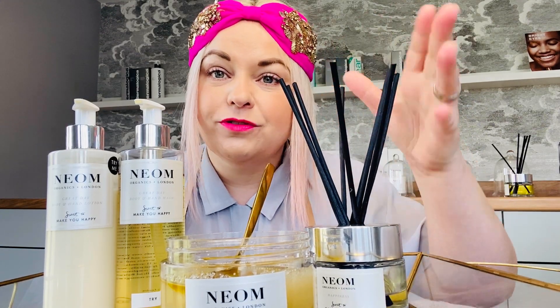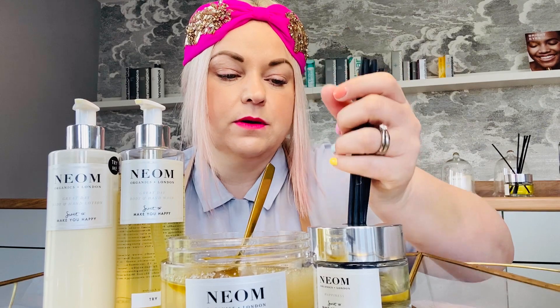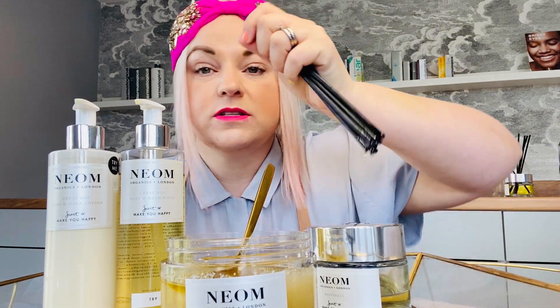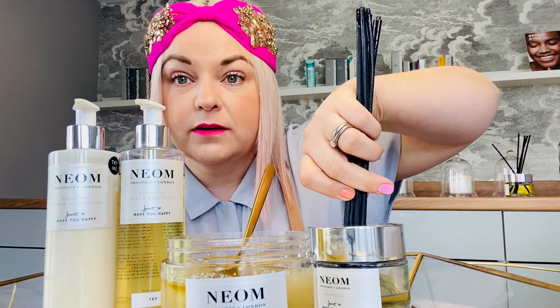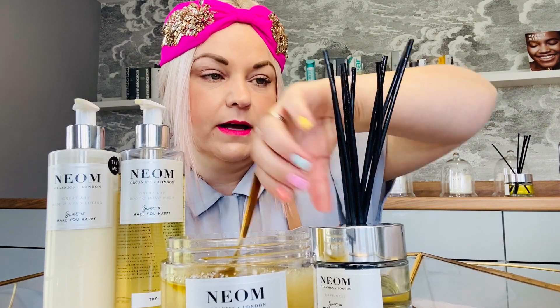So to start with, they do room reeds. These are the room reeds that I sell in salon — this is the Happiness one. You could have this in your hallway, in your front room, anywhere like that, just to give you that happy smell all the time. It's mimosa, lemon and mint balm, so it's gorgeous. It's very blossomy, very spring. You turn the reeds like this once a week just to keep that scent going.